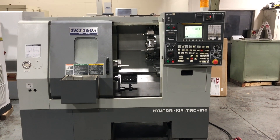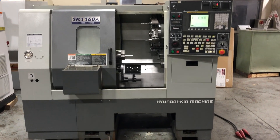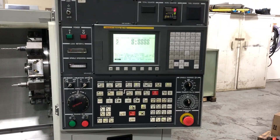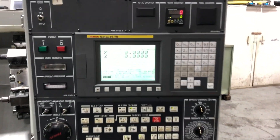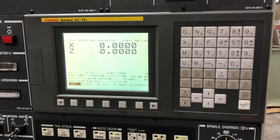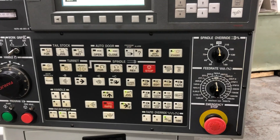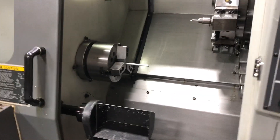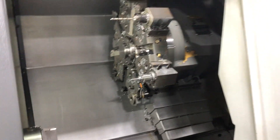Today we have a Hyundai-Kia SKT-160A with a FANUC 0i-TC control. She has a parts catcher, six-inch chuck, and a 12-position turret.